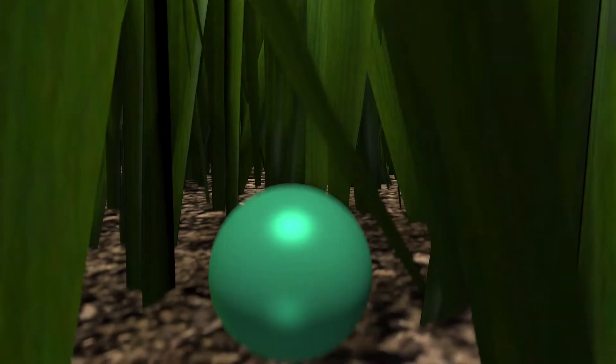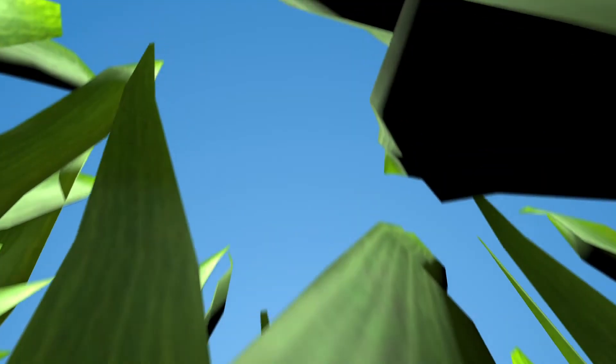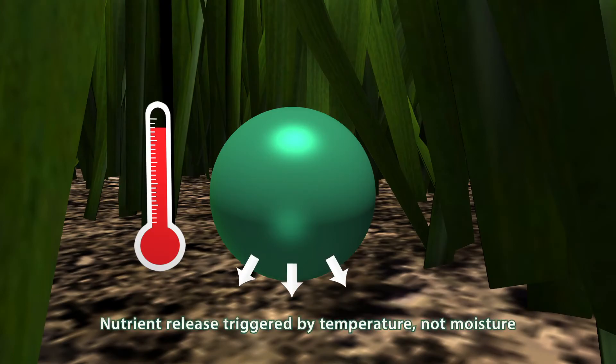Shortly after application, the polymer coating allows soil moisture in, activating the encapsulated nutrients. Over the next several months, the polymer coating releases dissolved nutrients through osmotic diffusion.